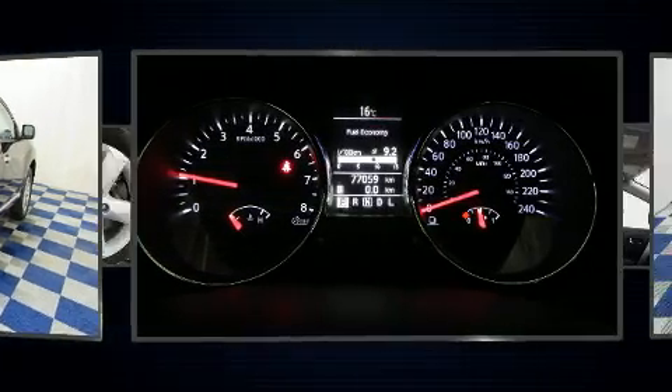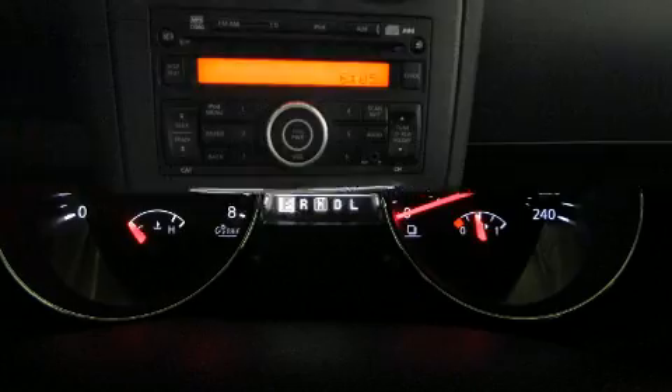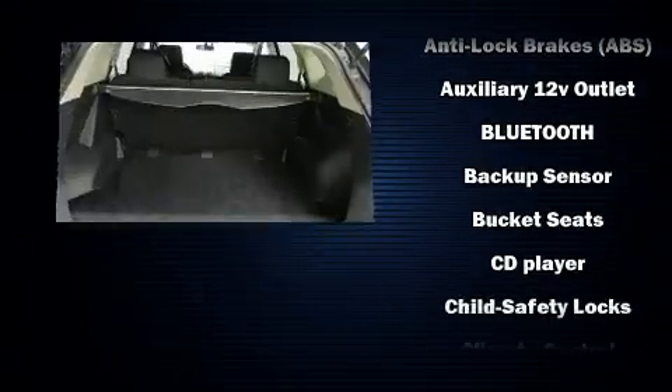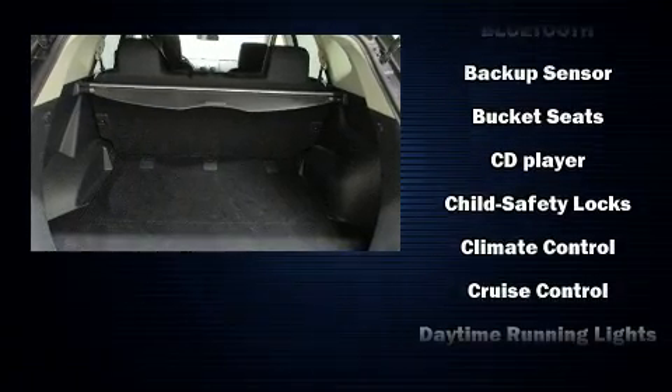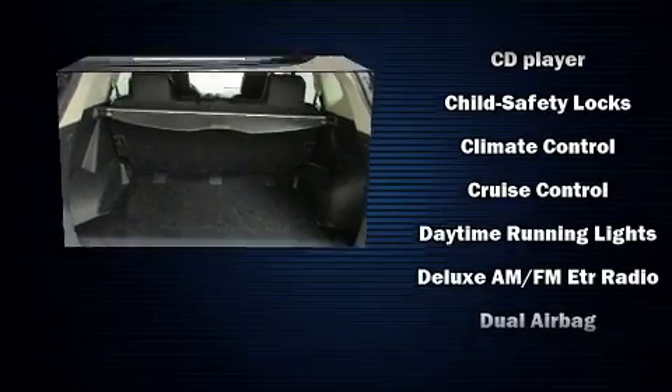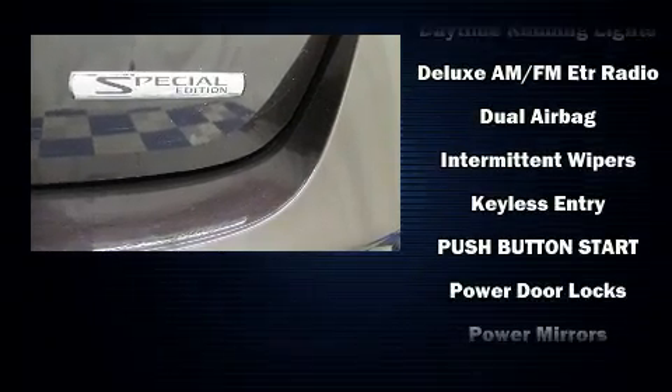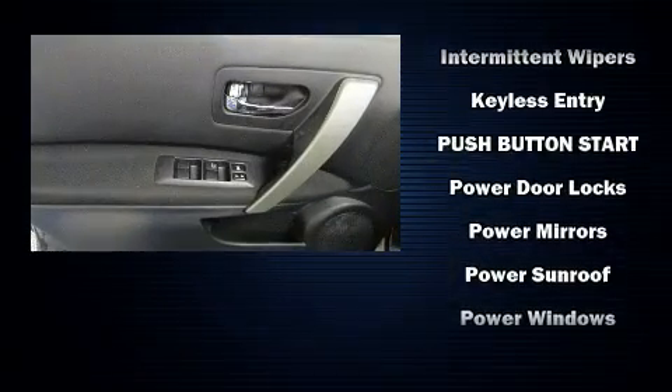Nissan ensures the safety and security of its passengers, with equipment such as dual front impact airbags with occupant sensing airbag, front side impact airbags, traction control, brake assist, anti-whiplash front head restraint, ignition disabling, and four-wheel disc brakes with ABS.